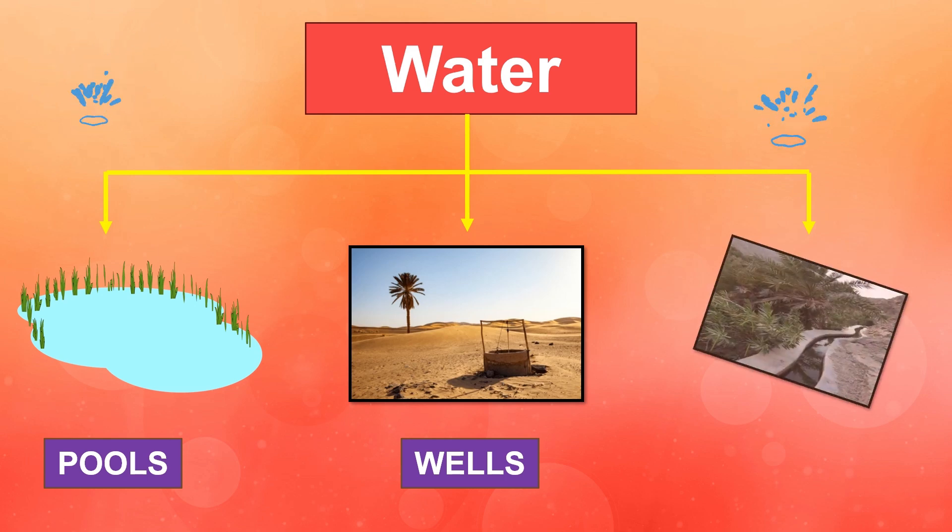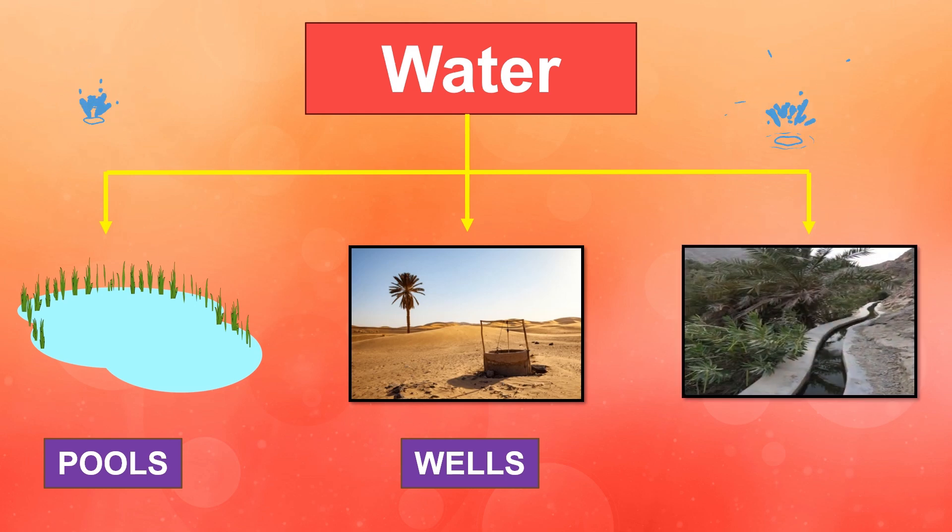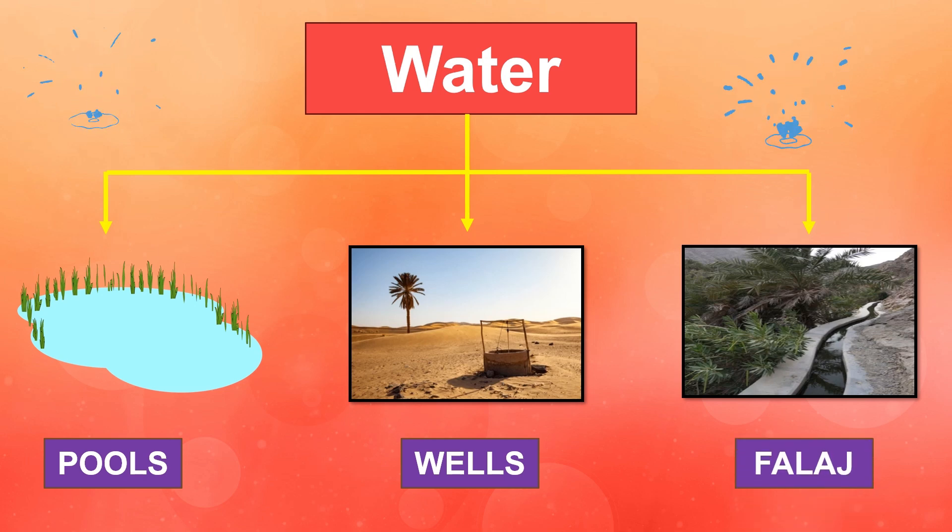Third, falaj: water from wells was carried through falaj channels to farmers. Farmers used this water to grow plants and raise animals.